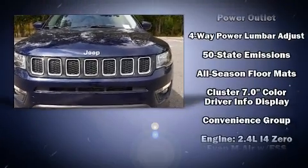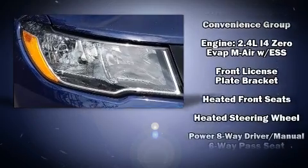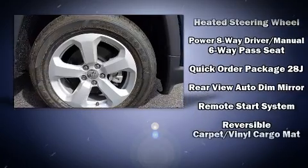Ignition disabling and four-wheel disc brakes with ABS. Electronic stability control stands out as a technologically savvy innovation, keeping you better connected to the road.